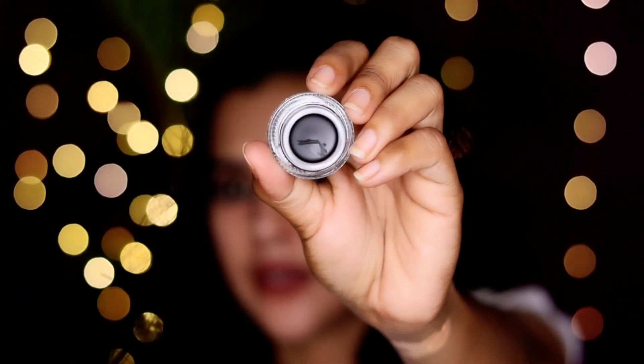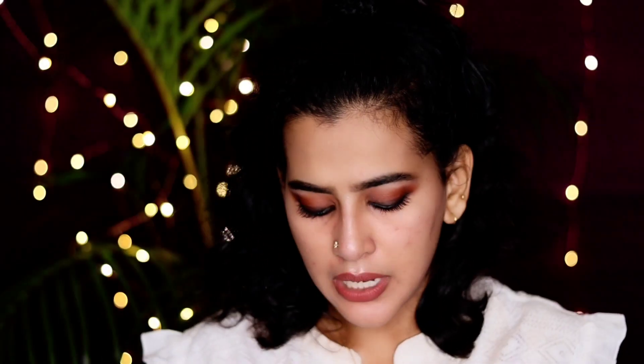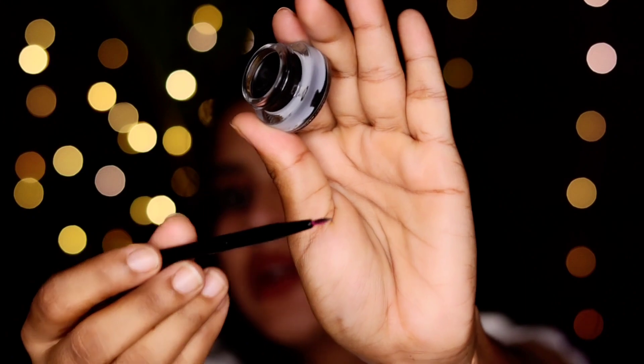Then we have a nice gel base. If you don't have any mascara, you can use this as a good mascara. Then we have a gel eyeliner, about 400 rupees. I used to use it as a good mascara — I use this in my routine. It's a good silicone mascara.